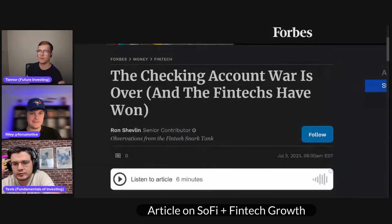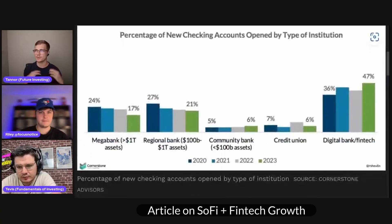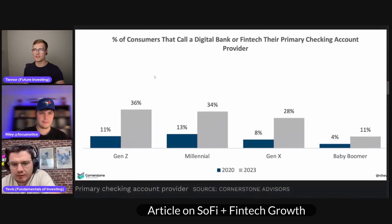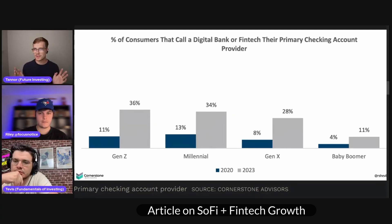The article was titled 'The checking account war is over, and the fintechs have won.' They shared a lot of great details in terms of the percentages of new checking accounts opened and the type of institutions. As you can tell, all the others actually shrunk in their percentage of new account opens, where digital banks and fintechs have continued to climb year after year. It's obviously showing people are gaining a larger appetite for this type of product. The demographic of people actually considering digital banks or fintechs as their primary checking account provider is growing across all demographics, including baby boomers going from 4% to 11%, which is a massive spike — that's a 175% increase or something.